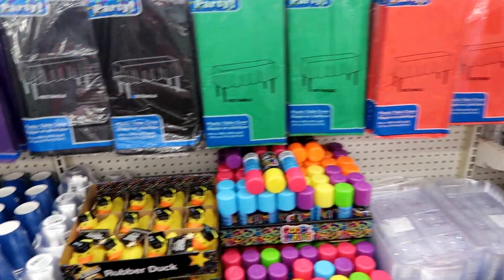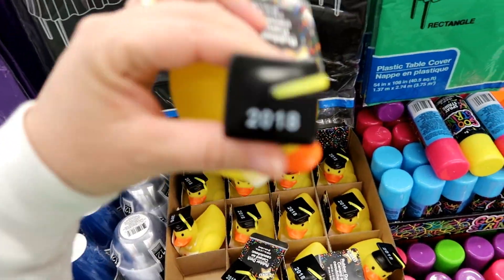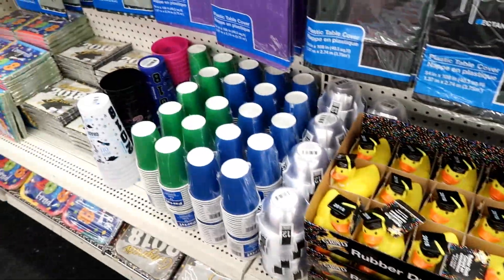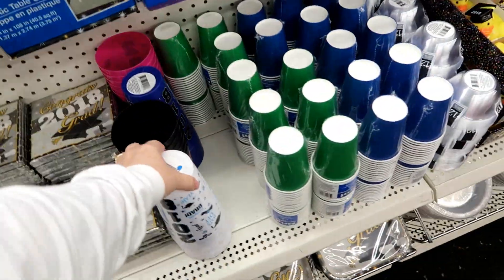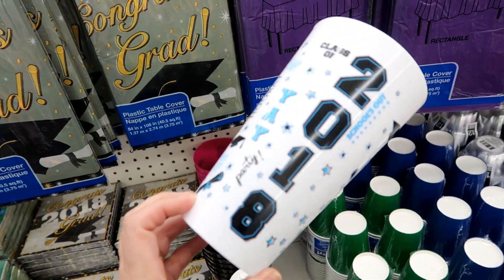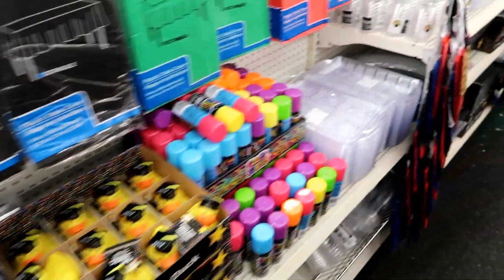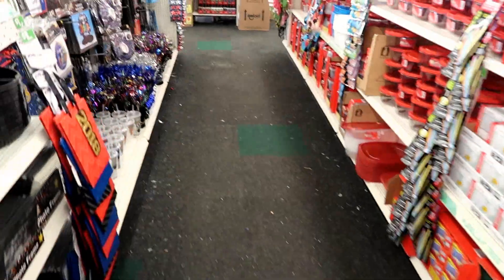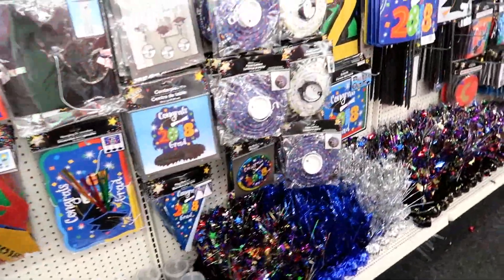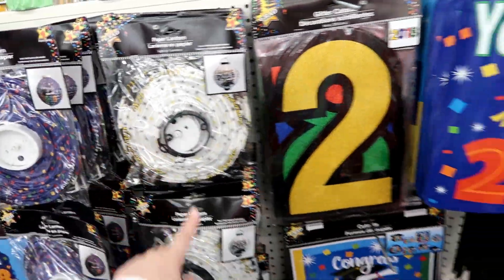Graduation supplies are out! Rubber ducky, you're the one. That's a nice little tumbler cup for grad. What else? Lots of graduation decorations, paper lanterns - they're always festive.